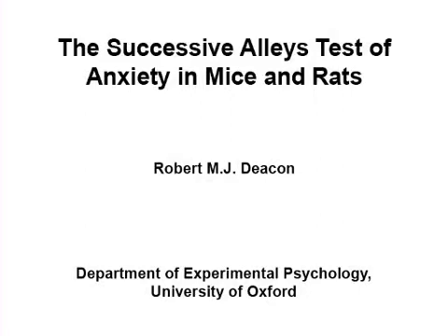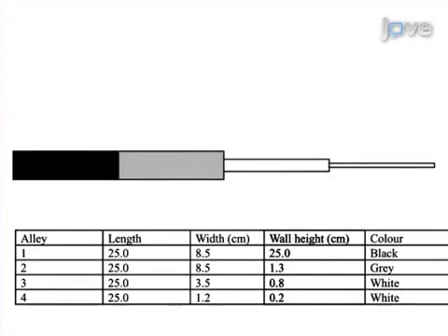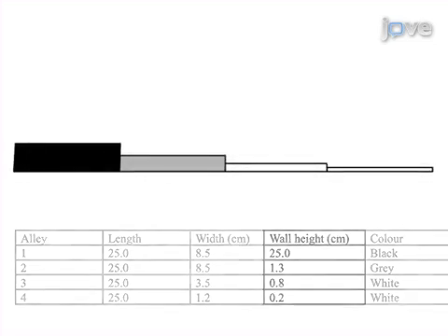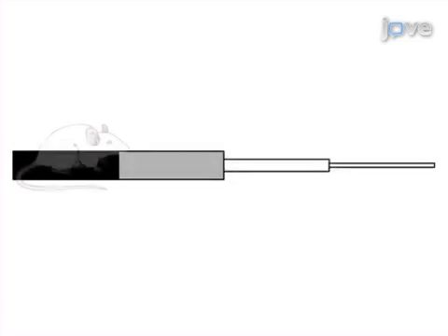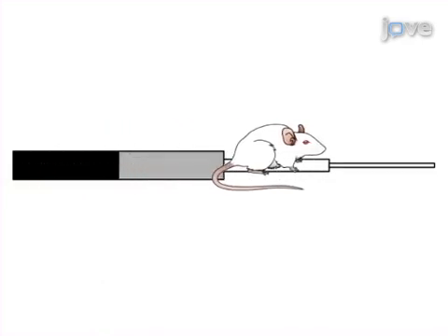The overall aim of the following protocol is to measure anxiety-like behavior in rodents. This is achieved by using a specially designed piece of equipment called the successive alleys apparatus. The successive alleys apparatus consists of a series of progressively narrowing alleys, which also decrease in the height of their walls.